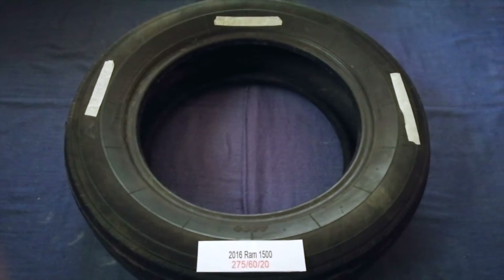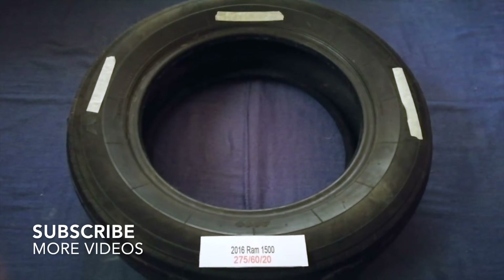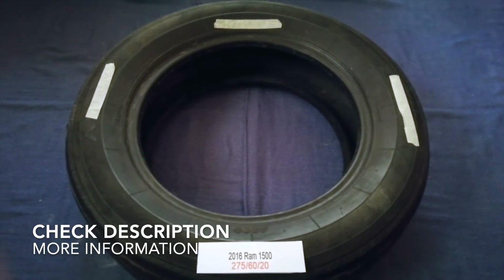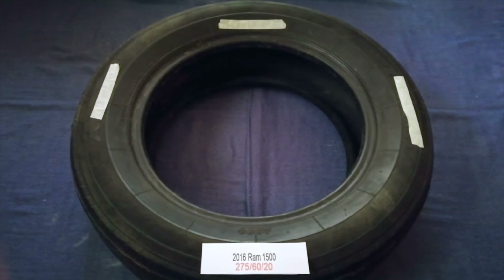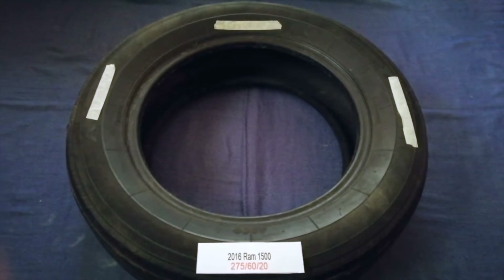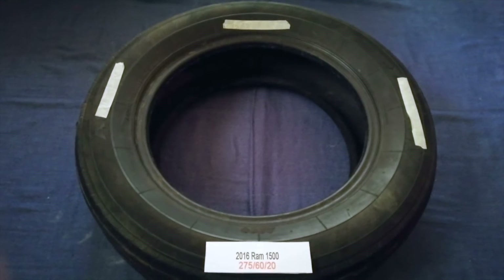Hey guys, welcome back. Today we are going to talk about the tire size for the 2016 RAM 1500. If you are looking for the tire size for your 2016 RAM 1500, I have already looked it up — just check the video description and I will try to leave the info there as well.